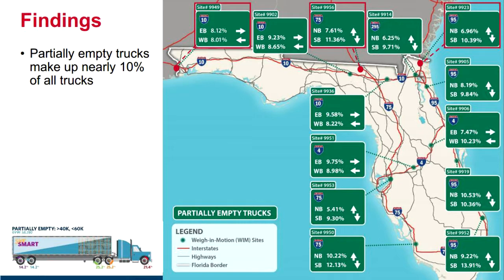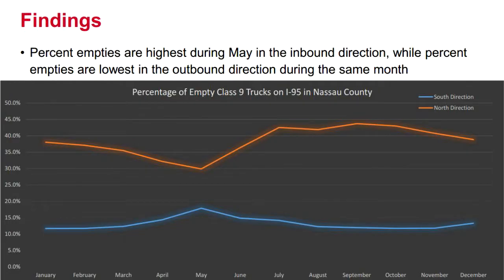Since we had per-vehicle records for two and a half years, we also did a temporal analysis. We found that in the northbound direction, for the months February through May, the number of empties leaving the state goes down by about 10%, which is commensurate with our agricultural and crop seasons — goods leaving the state during harvest times.